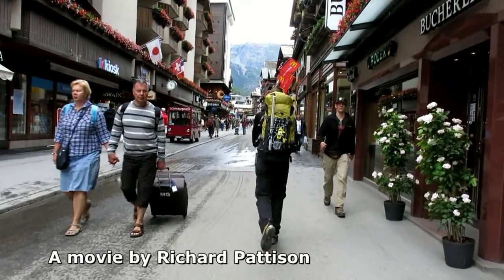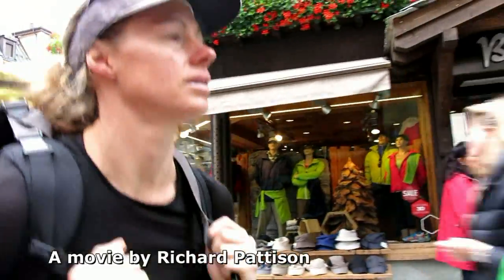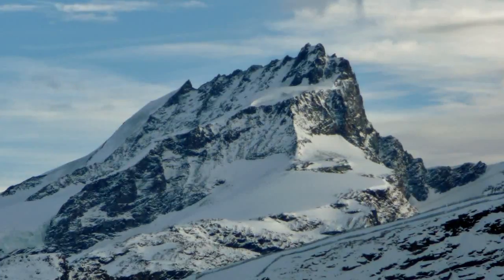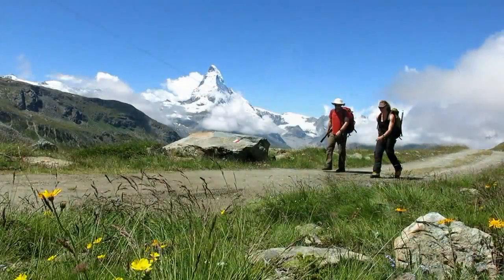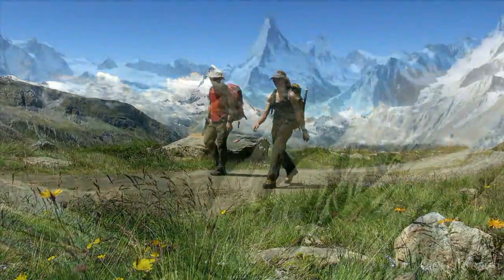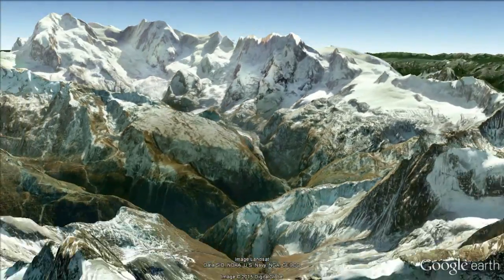After two days of bad weather and a metre of snow falling on the Alps, we're heading back into the mountains, hoping to climb the Rimfish Horn. The Rimfish Horn is a 4,000 metre peak above Zermatt in the Valley Alps. It's often overlooked as an objective, surrounded by better-known peaks like the Matterhorn, Monte Rosa and the Dome.